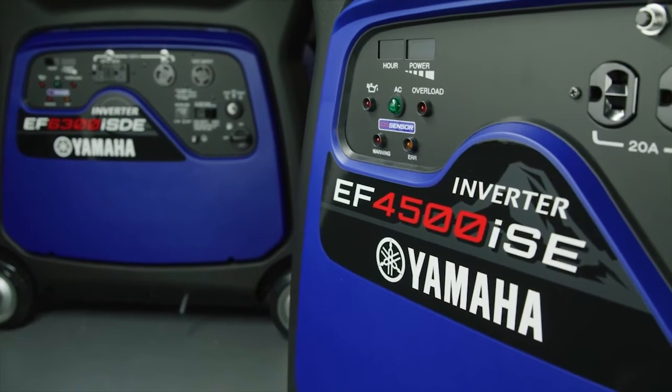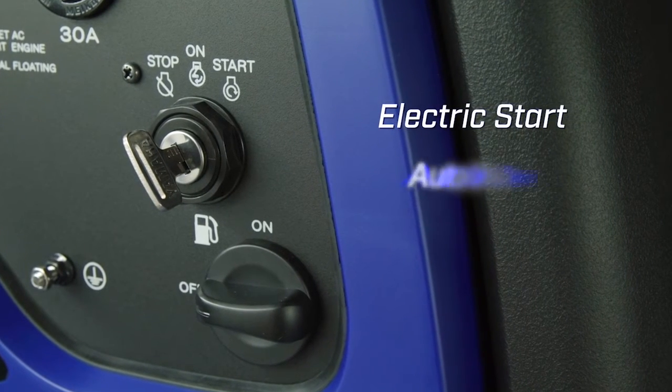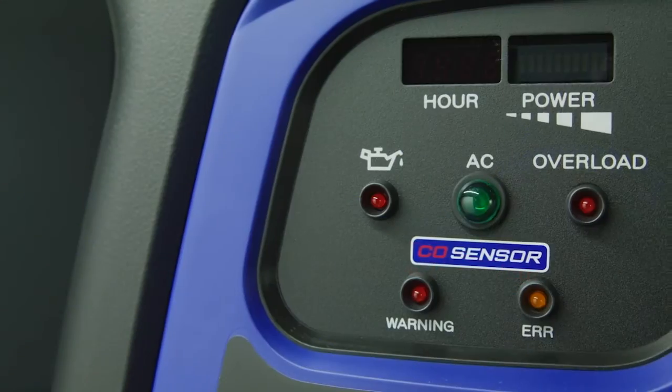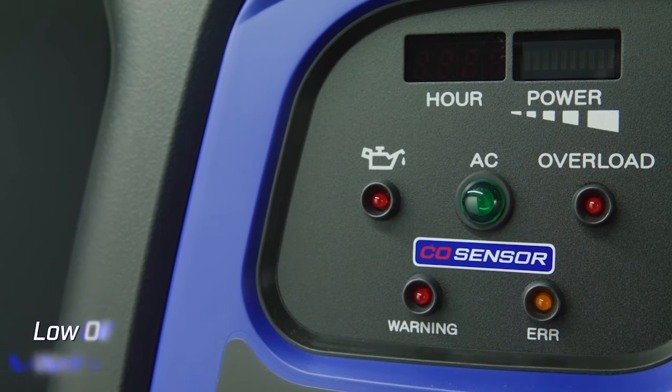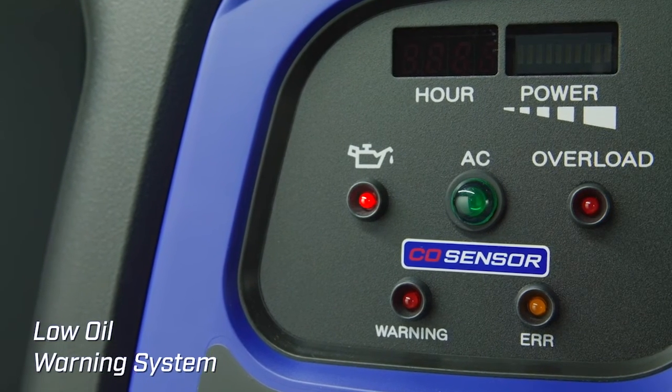Operation is effortless with electric start, unleashing power with the turn of a key and an automatic choke for easy starts. User-friendly indicators include an easy to read fuel gauge, overload indicator, and low oil warning system that shuts off the engine if oil levels drop.